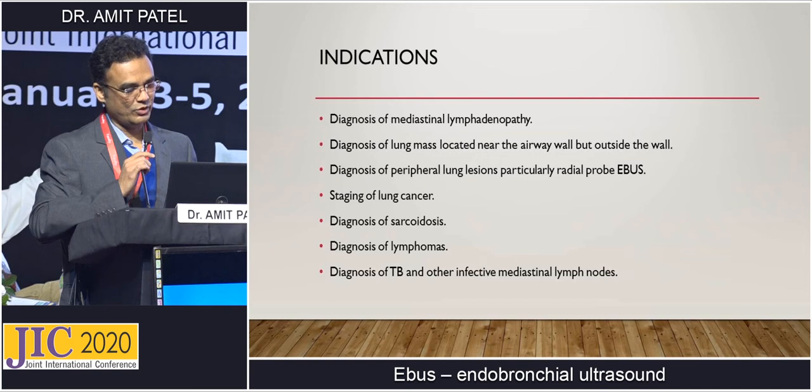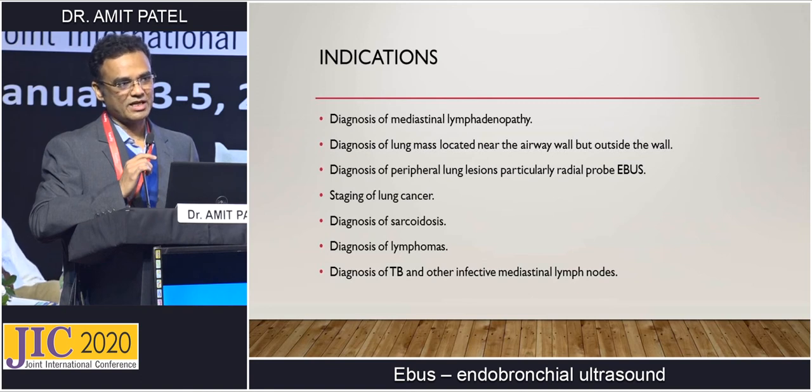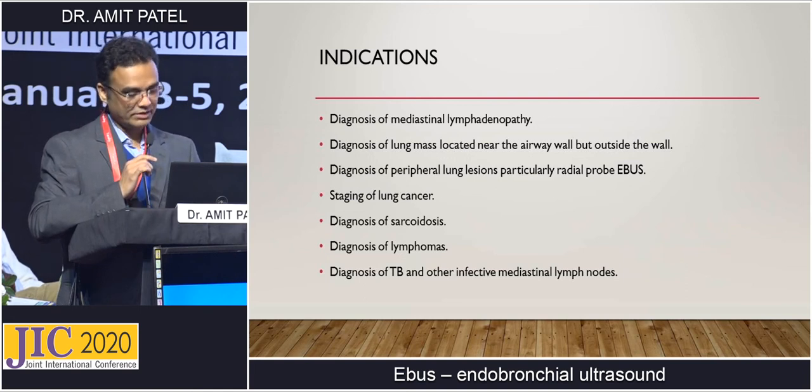Indications of endobronchial ultrasound include: diagnosis of any mediastinal lymphadenopathy — malignant, tuberculosis, or lymphoma; diagnosis of lung mass located near but outside the airway wall; diagnosis of peripheral lung lesions particularly with radial probe EBUS; staging of lung cancer — it is now the gold standard, replacing mediastinoscopy; diagnosis of sarcoidosis and lymphomas; and in our country, it is an excellent tool for TB and other infective mediastinal lymphadenopathy.